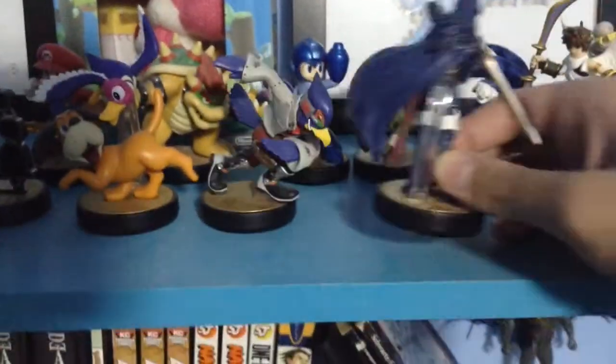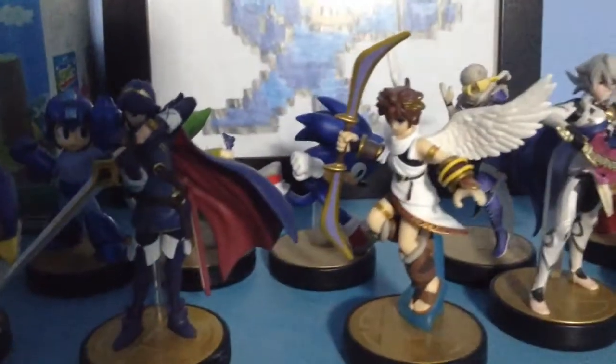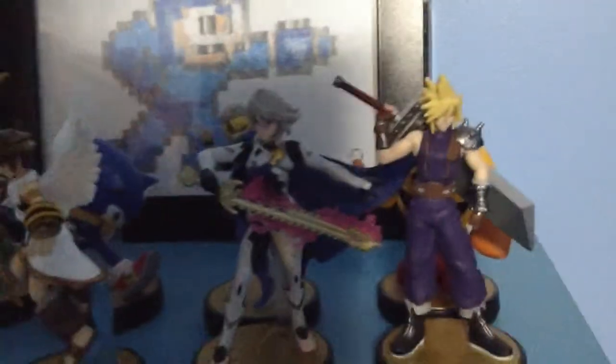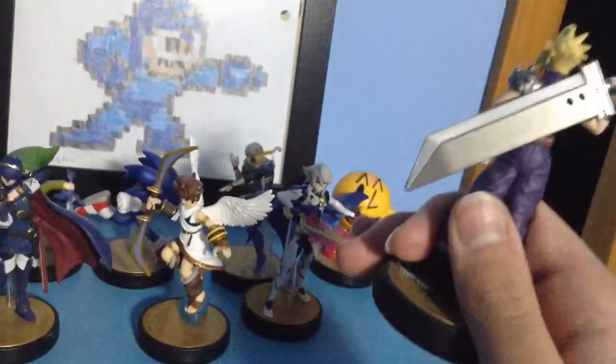Next up we got Falco — really awesome design; I love Star Fox. We have Lucina from Fire Emblem Awakening, Smash Brothers series — she's a really nice design, the cape is really dope, lots of detail. One of my favorites right here: Pit — the wings and everything look great. Here we got Corrin from Fire Emblem Fates, the male version; there's also a female version which I've never been able to find. And here we have Cloud from Final Fantasy 7 — one of the best-looking amiibos; the Buster Sword looks amazing.